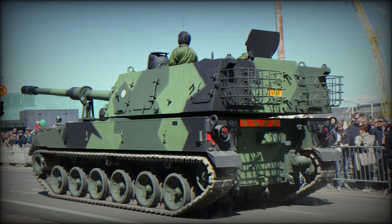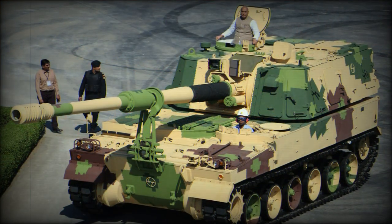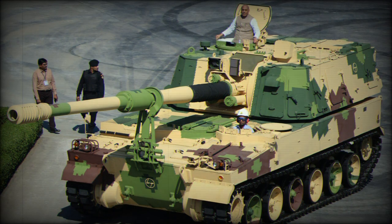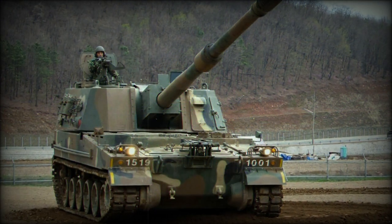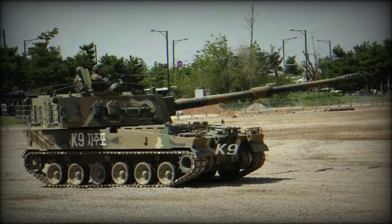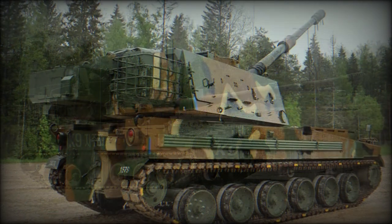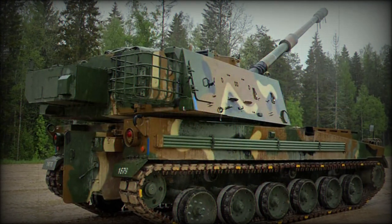Outwardly, the K-9 shares a design arrangement not unlike the American M109 it replaces, with a rear-set, slab-sided turret emplacement and boxy hull. The turret sports the 155mm main gun attached to an internal mount and necessary recoil system. Traversal of the main gun within its mount is +70 to -2.5 degrees, with 360-degree rotation possible thanks to the rotating powered turret structure.